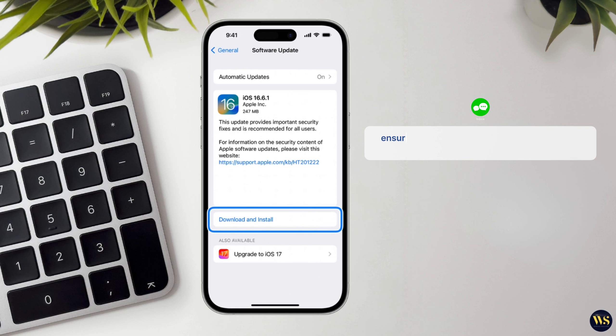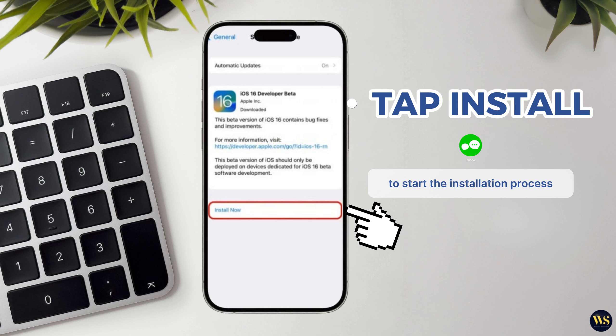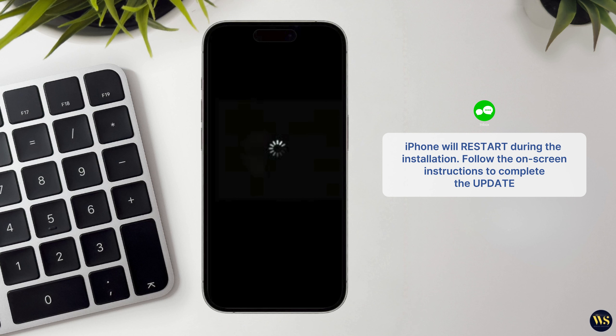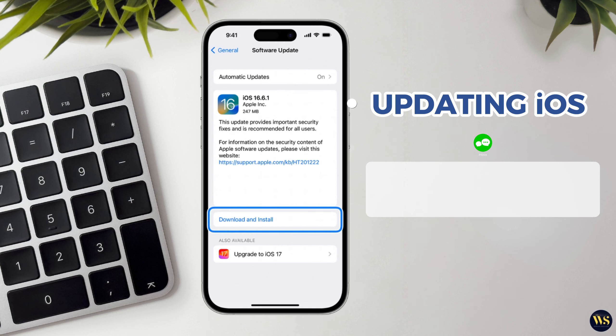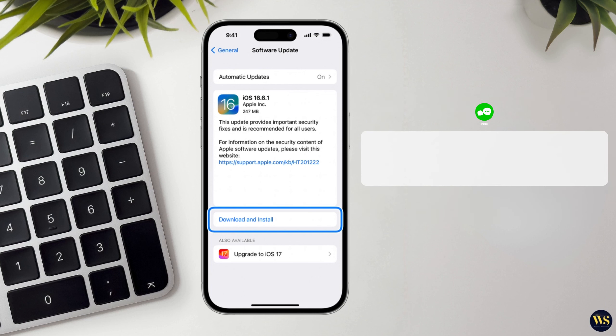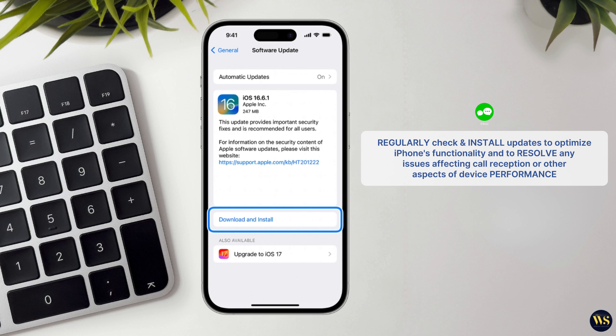Ensure that your iPhone is connected to a Wi-Fi network to avoid using your cellular data for the download. After the download completes, tap on Install to start the installation process. Your iPhone will restart during the installation. Follow the on-screen instructions to complete the update. Updating your iOS software ensures that your iPhone has the latest security patches, bug fixes, and performance enhancements provided by Apple. It is important to regularly check for and install updates to optimize your iPhone's functionality and to resolve any issues that may be affecting call reception or other aspects of device performance.